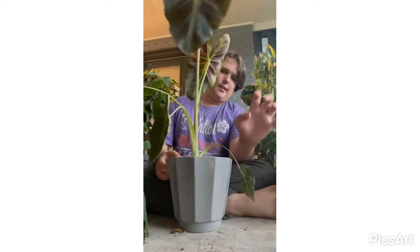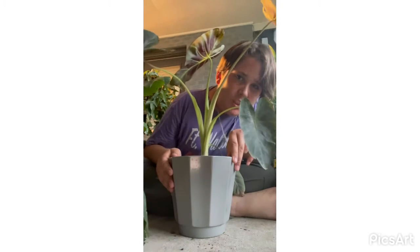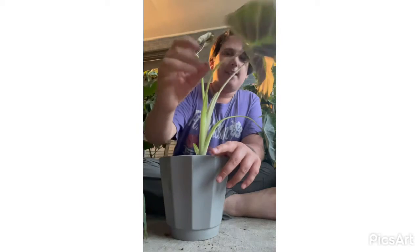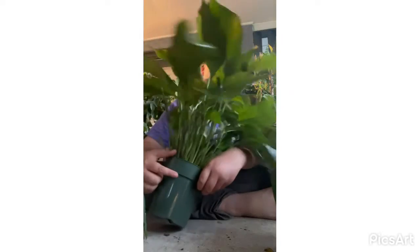Next up I've got an alocasia — elephant ear. This is a black form of elephant ear; it is a gorgeous plant. Look at the leaves — I love it. They do produce flowers, but you have to wait a few years. The flowers look like peace lily flowers. I've only seen them in the green form, never in the black form, so we'll wait and see what happens.